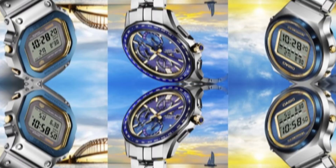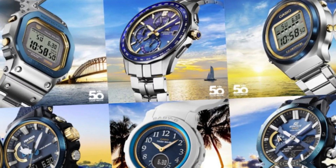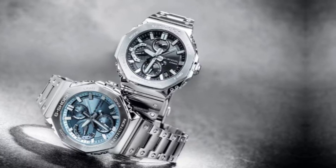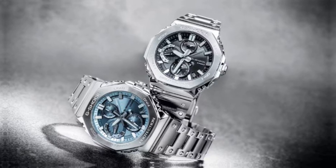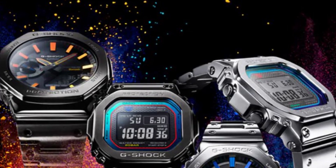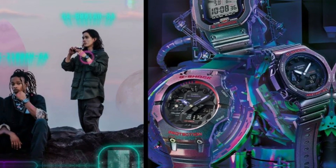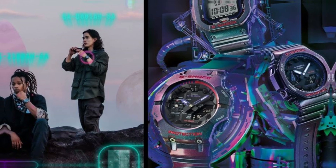Stopwatch and Timer Capabilities. For those who appreciate precision, the stopwatch feature is a game-changer. Whether you're timing workouts or cooking, the AE1200W HL5AV provides accuracy you can rely on. Similarly, the countdown timer is perfect for setting reminders or tracking intervals, adding to the watch's versatility.